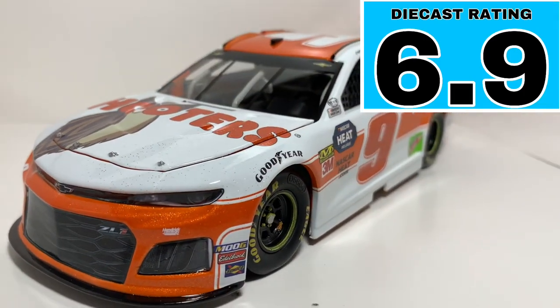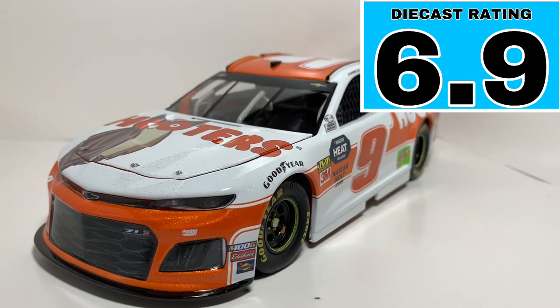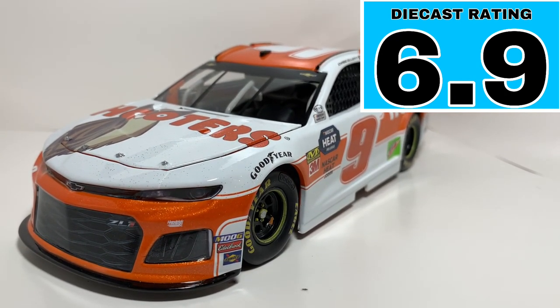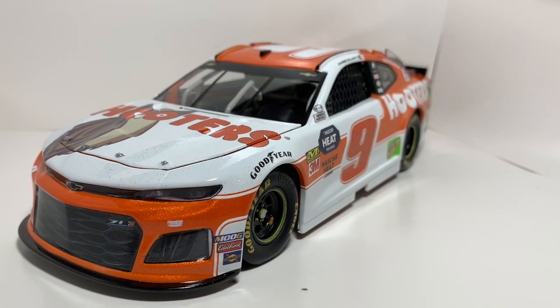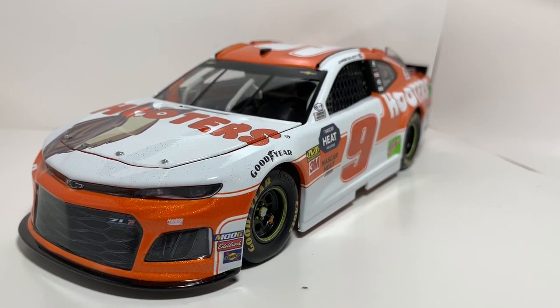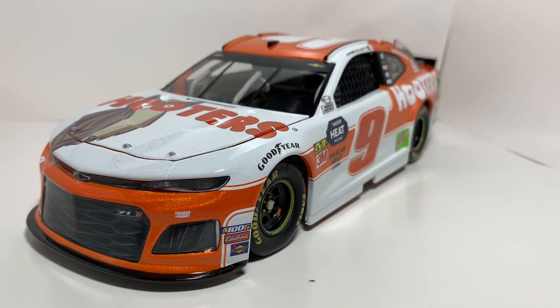Unfortunately he didn't get to victory lane, so we didn't get a race version, but hopefully Hooters can get victory lane very soon. We got New Hampshire this weekend so it should be a good race, and then I think the next week we've got a Michigan double header. A lot of racing coming up!